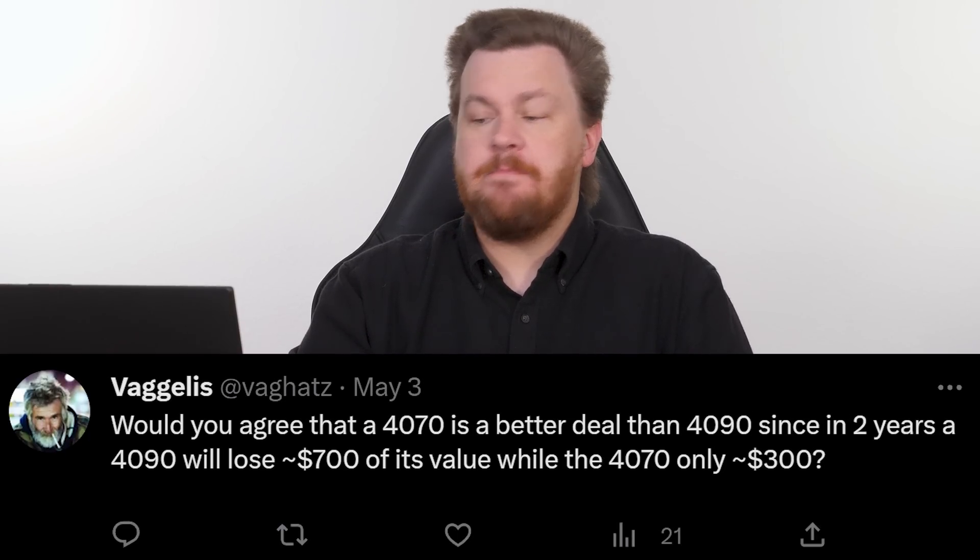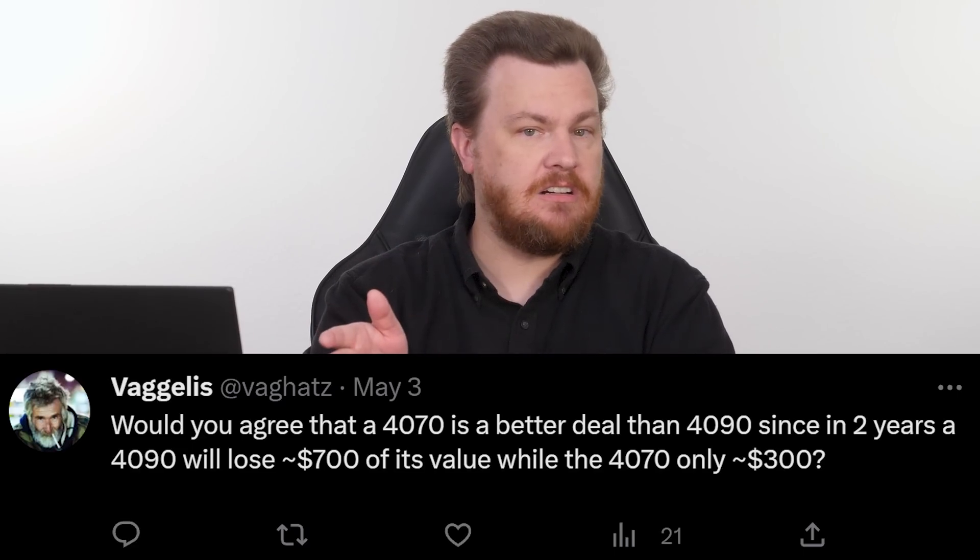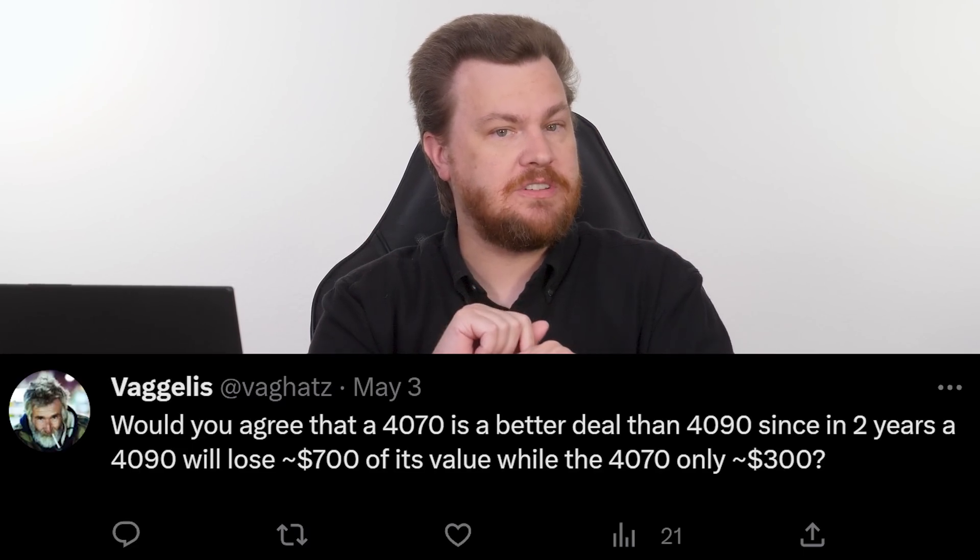Our next question is from Vagalus, who asks a great question that probably deserves its own video — comment down below if you agree. Would you say a 4070 is a better deal than a 4090, since in two years a 4090 will lose $700 of value while the 4070 will only lose $300? That's a reasonable stance to take. The specific numbers might be off by $100 either way, but the general idea is correct, and you can apply that logic to most GPUs.